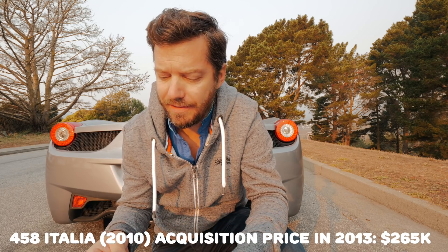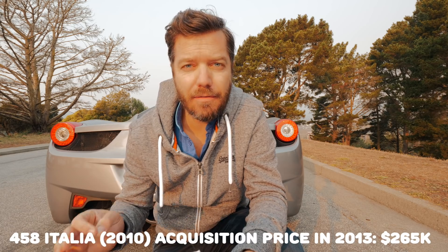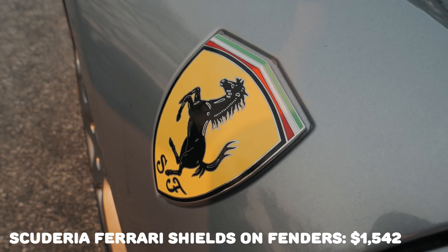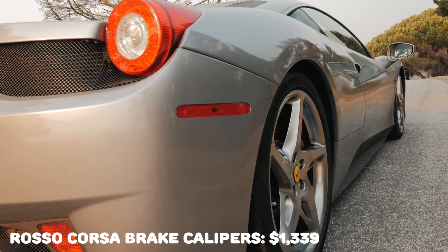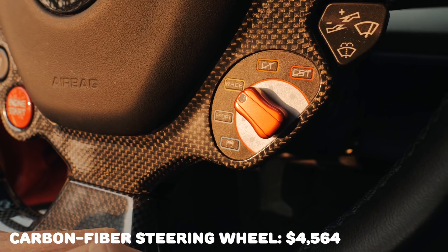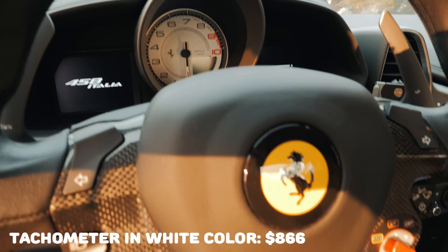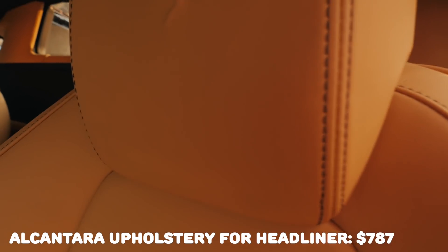I bought this car for $265,000, tax and registration included. It came packed with about $37,000 worth of options: Scuderia Ferrari shields and fenders ($1,500), Rosso Corsa brake calipers ($1,300), 20-inch chrome shadow wheel rims ($2,000), carbon fiber steering wheel ($4,500), white tachometer ($900), color-upon-request seat piping ($900), and Alcantara upholstered headliner ($800).